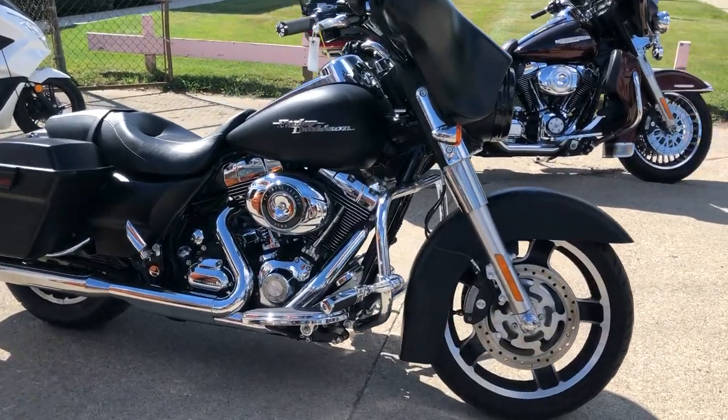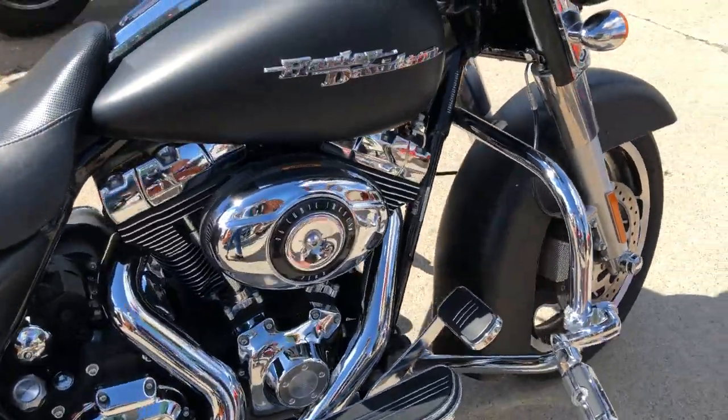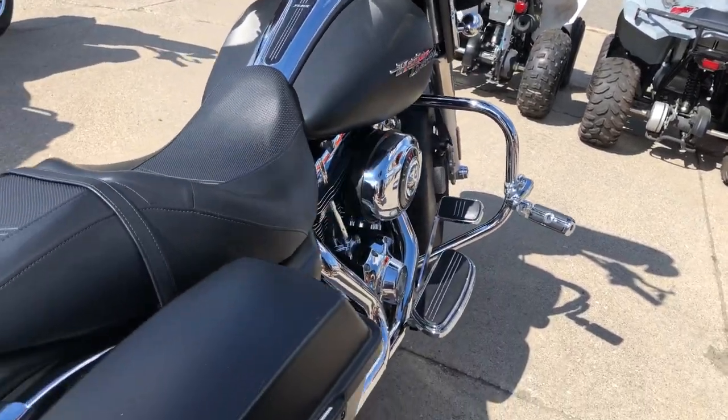Hey guys, ApprovalPowerSports.com here doing a video on another Harley Davidson. We are stacking them up here in the showroom. This one's a 2010 Street Glide for sale, 16,563 miles.